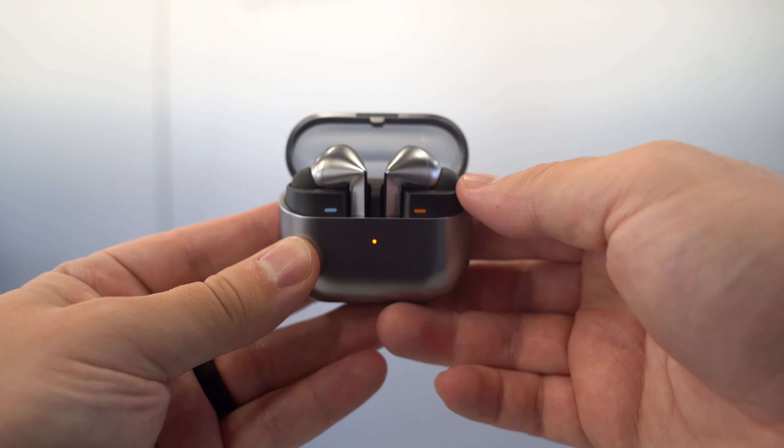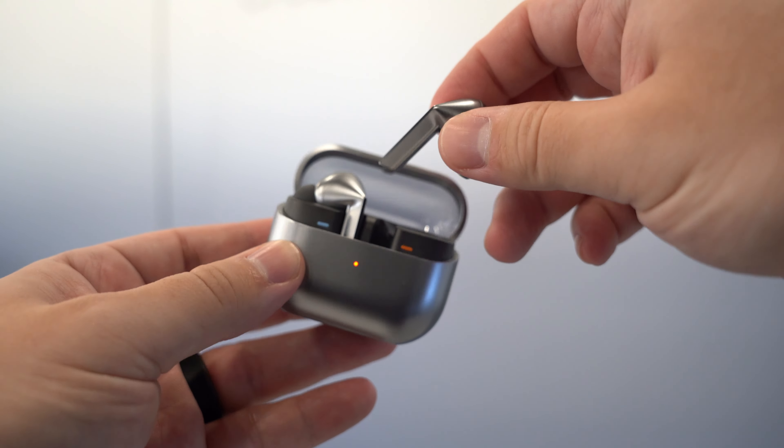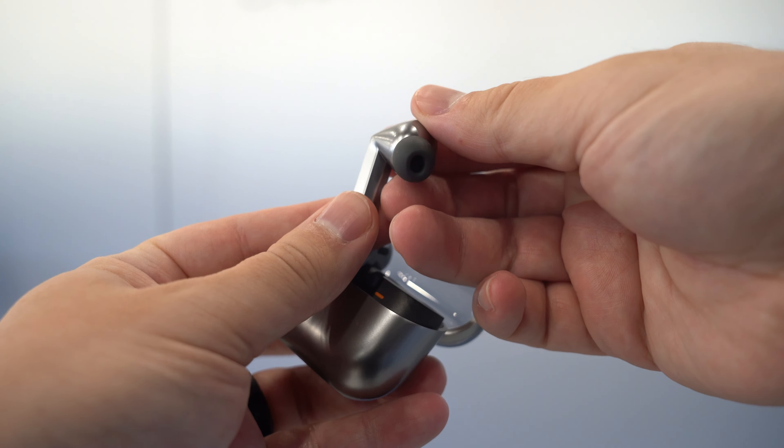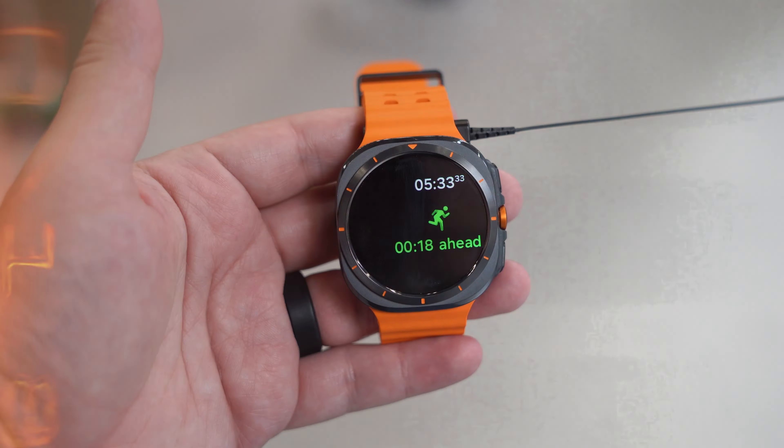While I haven't personally tested out the audio quality, I was told by a very credible source that the active noise cancellation is some of the best on the market right now. As far as colorways, the white looks classic and familiar, but I have my eye on the silver option.